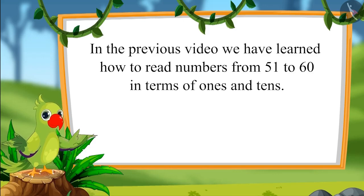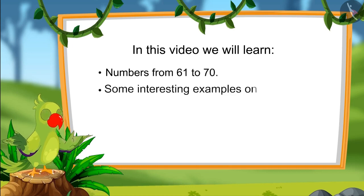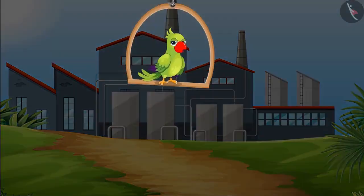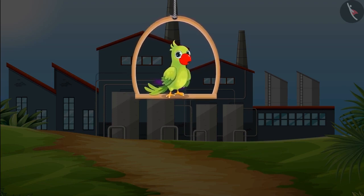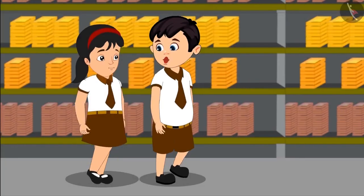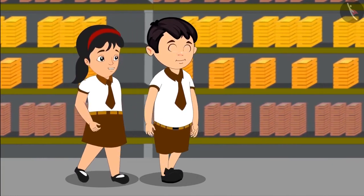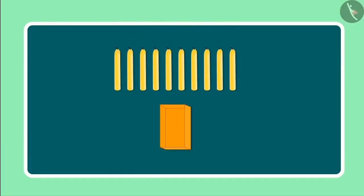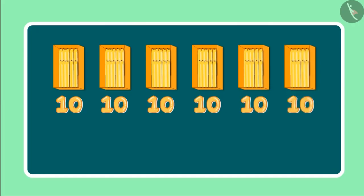In this video, we will learn numbers from 61 to 70 and some interesting examples on how to read those numbers in terms of ones and tens. Today Jhotu with his friends is going on a school tour to a candle making factory, where beautiful candles are being made and then sent to shops where they are sold.